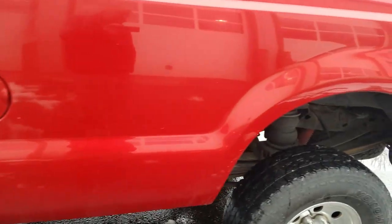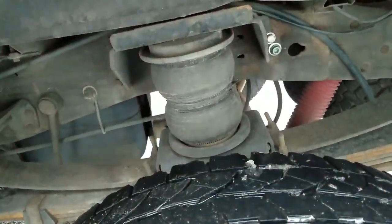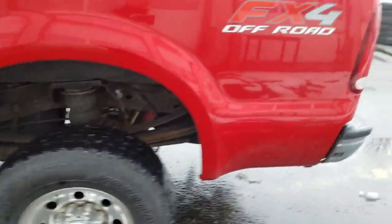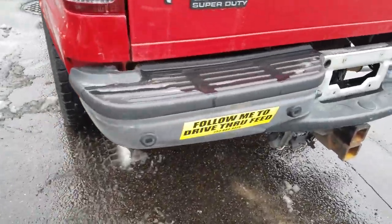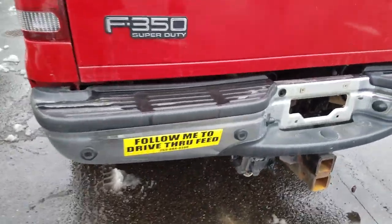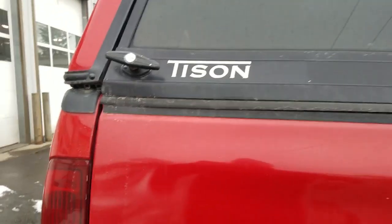I don't see anything I don't like. Oh — there's something I didn't know about: she's got airbags installed on it, very nice. We've got the backup sensors mounted in the bumper, and Tyson got the elevated tonneau cover.